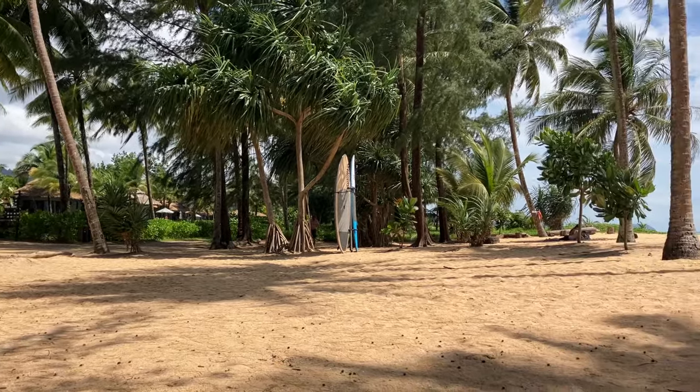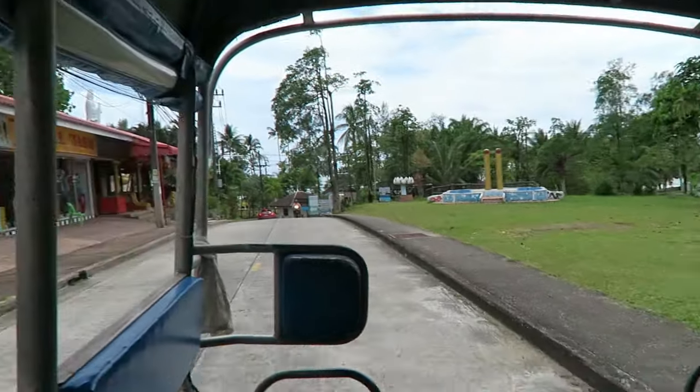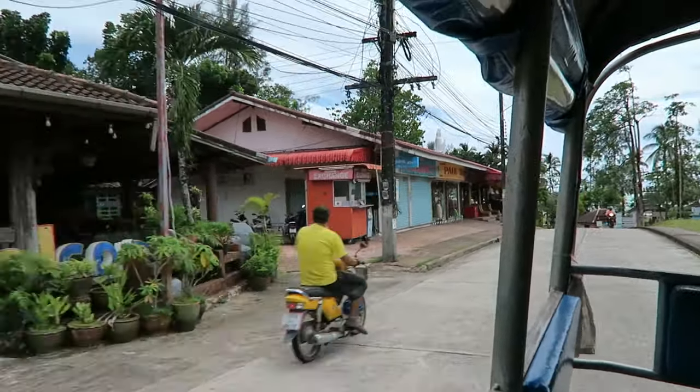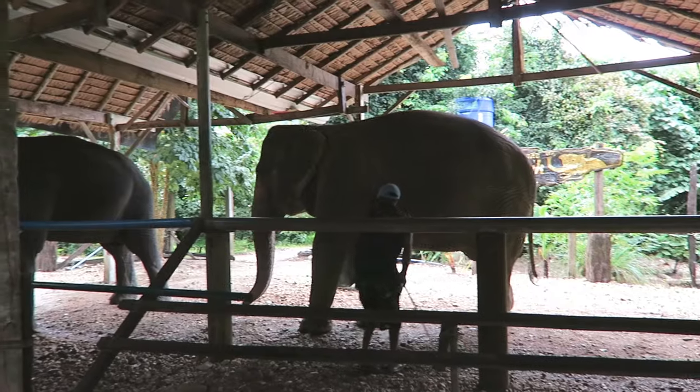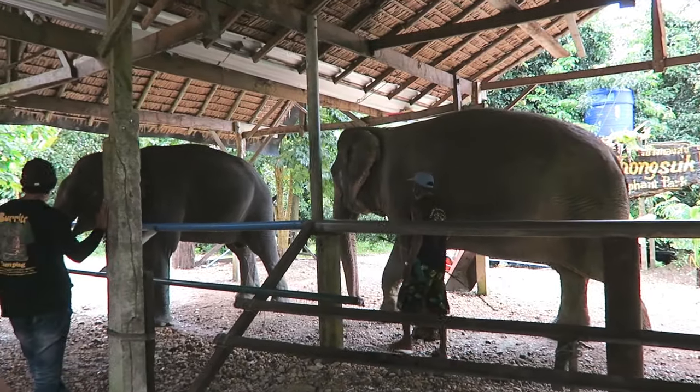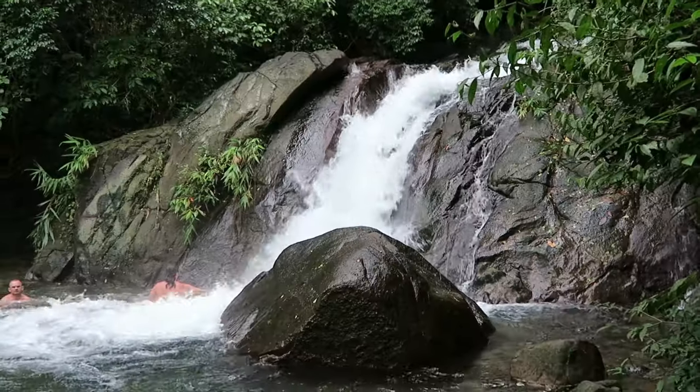Welcome to Khao Lak on the west coast of Thailand. Khao Lak is quickly becoming a popular tourist destination — it's a little more rural and sits right on the Andaman coast. Today I'm going to be taking you through the highlights of Khao Lak and hopefully showing you why it's such a great holiday destination.